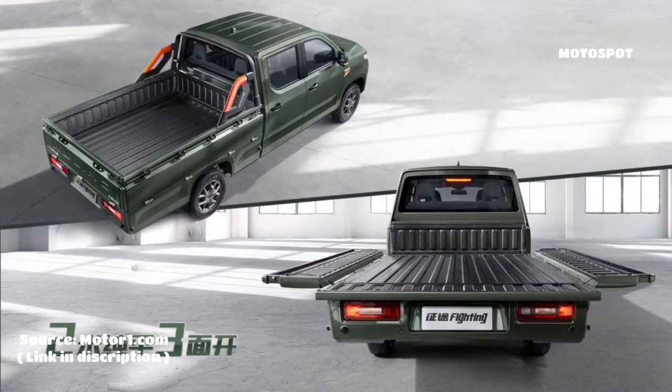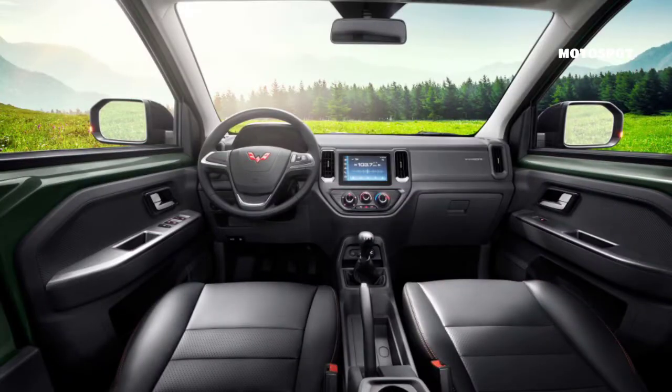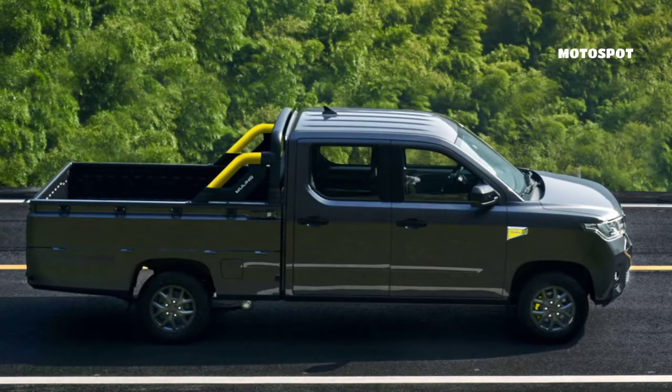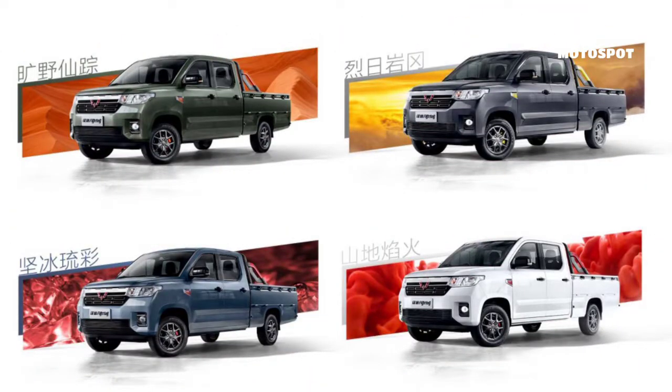Wuling is one of General Motors' brands in China, and the Zhang 2 is its first pickup. The truck measures 201 inches or 5,105 millimeters long, and the cargo bed measures 78.74 inches, or 2,000 millimeters.